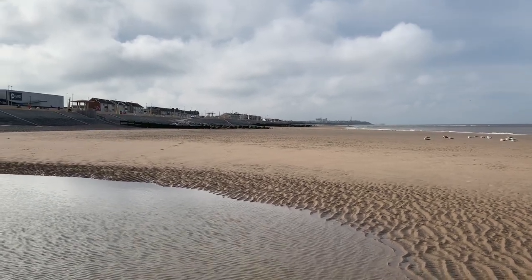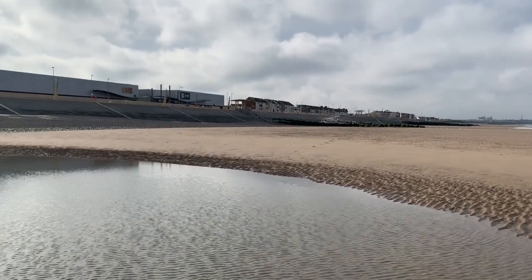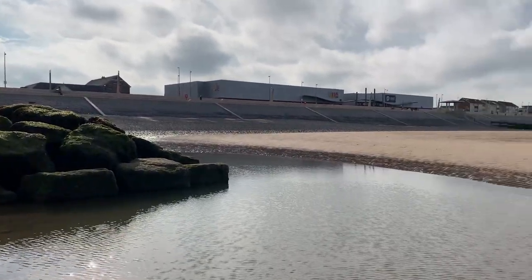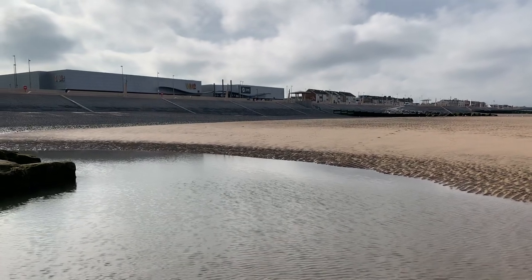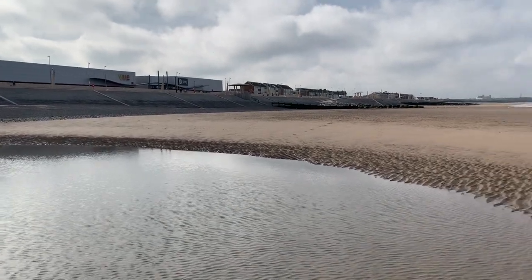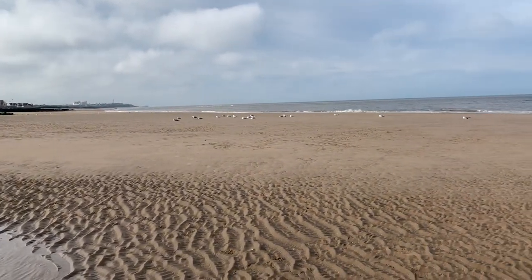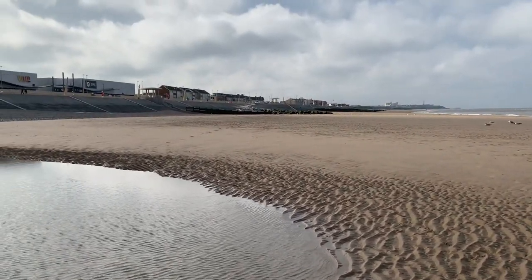Hello everybody, welcome to Visit Fylde Coast. This is a little bit more of a serious video this morning. I've come down onto Cleveland Beach to do some other work and I'm stood right at the end of one of the rock groins. This is being videoed in August 2020 and you probably know that two young lads got drowned off St Anne's at the weekend. I don't know how they got into difficulty or what they were doing in the sea — I just know that sadly they came to the seaside to enjoy themselves and they didn't go back home.